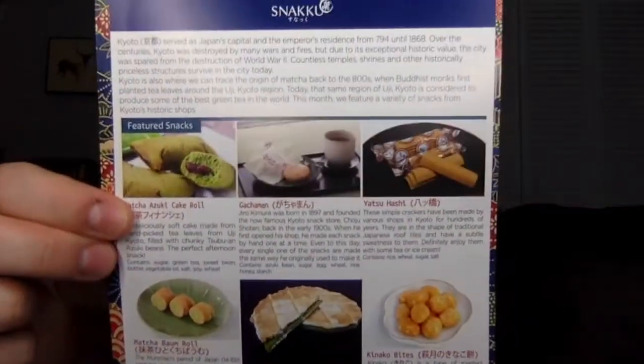This is the January Snaku and the theme is Kyoto. Kyoto served as Japan's capital and the emperor's residence from 794 until 1868. Over the centuries Kyoto was destroyed by many wars and fires, but due to its exceptional historic value, the city was spared from the destruction of World War II. Countless temples, shrines, and other historically priceless structures survive in the city today. Kyoto is also where you can trace the origin of matcha back to the 800s when Buddhist monks first planted tea leaves around the Uji-Kyoto region. Today that same region is considered to produce some of the best green tea in the world. This month we feature a variety of snacks from Kyoto's historic shops.